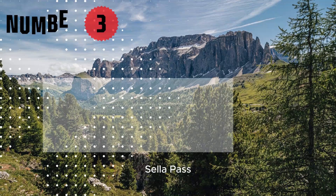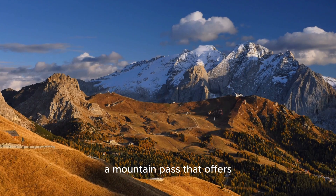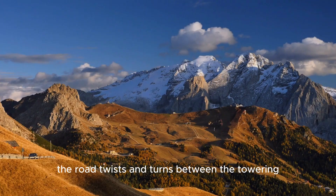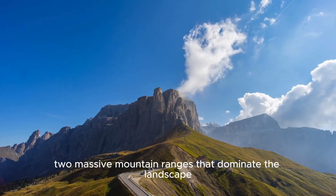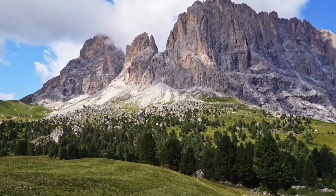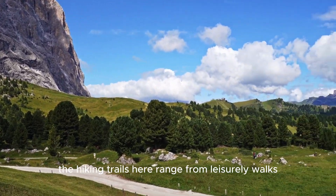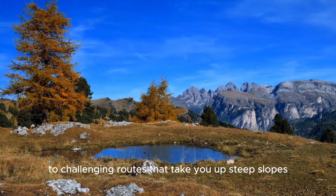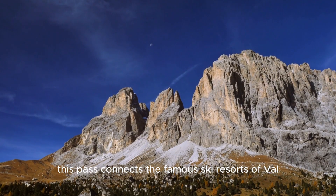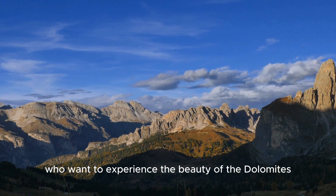Number 3: Cella Pass. Taking the bronze at number 3 is the jaw-dropping Cella Pass, a mountain pass that offers one of the most scenic drives in the Dolomites. The road twists and turns between the towering Cella Group and the Sassalungo, two massive mountain ranges that dominate the landscape. Every bend in the road reveals a new breathtaking view. Cella Pass is a gateway to adventure, especially if you're into hiking or climbing. The hiking trails here range from leisurely walks to challenging routes. This pass also connects the famous ski resorts of Val Gardena and Canesiae, making it a popular route for road trippers.